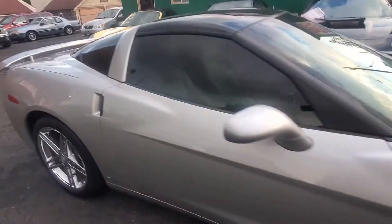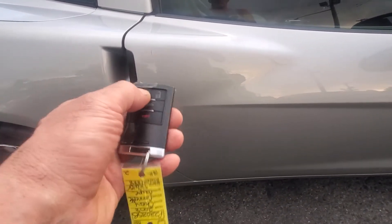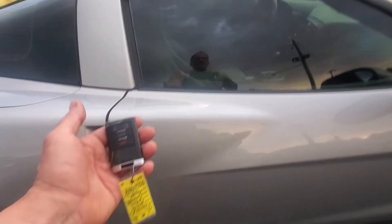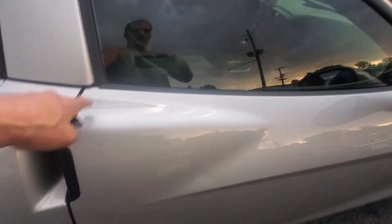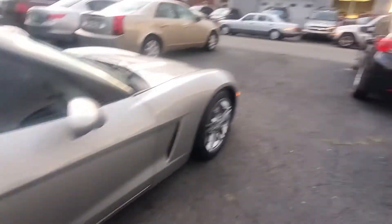Now we're going to demonstrate the locking system. The horn sounds and the doors are locked. When the fob is close to the car it recognizes it and will unlock the door, but if the fob is away from the car it stays locked — a great feature many new cars have. The door locks work perfectly; you can see the light indicating locked and unlocked.